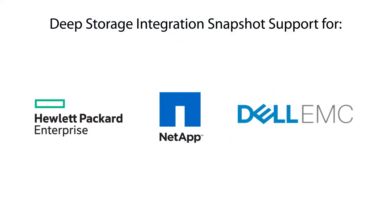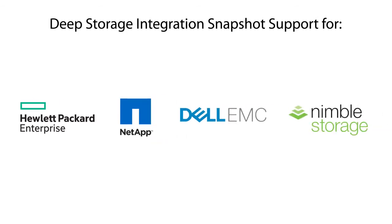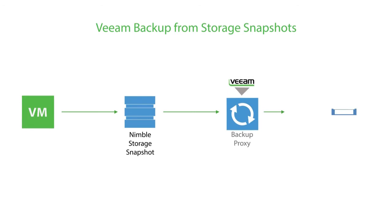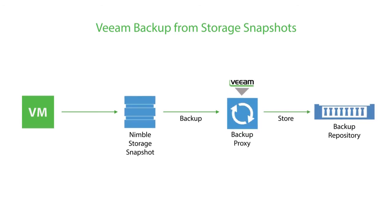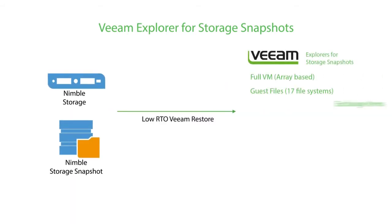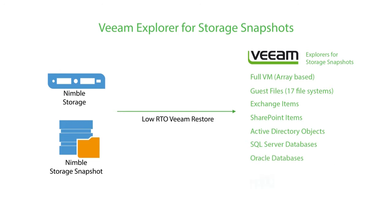We have also extended our deep storage integration to include Nimble storage arrays. Now you can backup production VMs directly from Nimble storage snapshots or their managed replicated copies during production hours as often as needed. And you also get granular item-level recovery with Veeam Explorer for Nimble snapshots to finally meet recovery time objectives of less than 15 minutes.